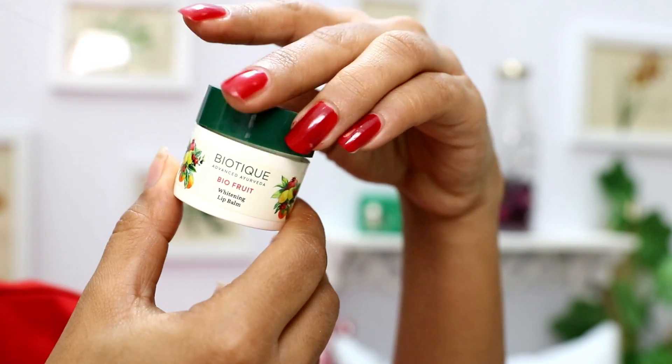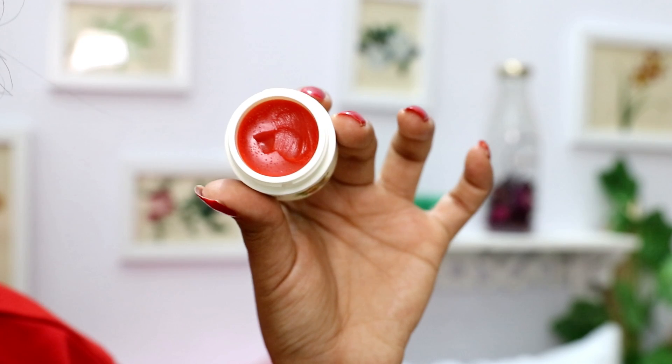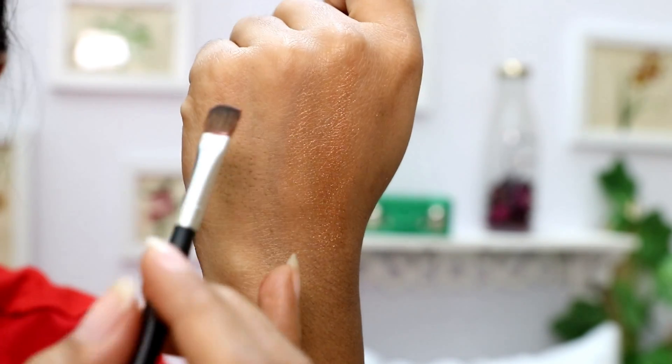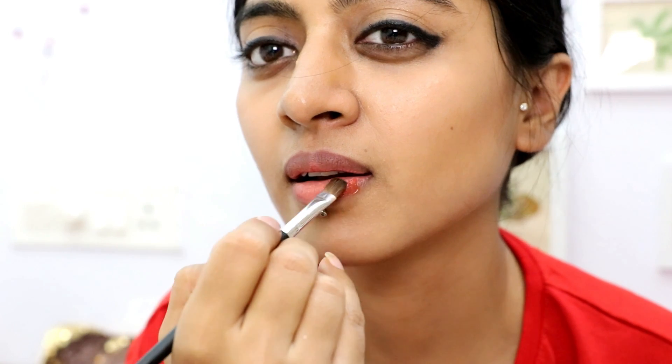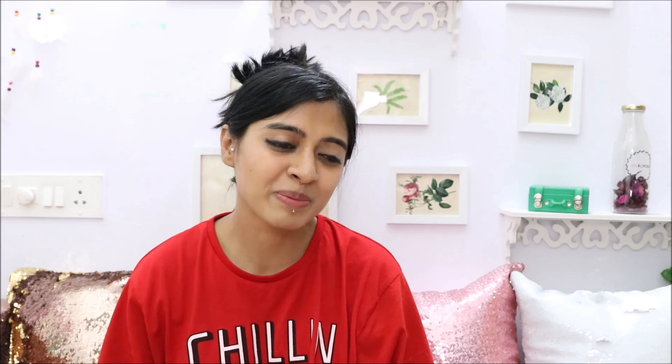Last but not least, we have a product from Biotique — the Biotique Bio Fruit Whitening Lip Balm. The worth of this product is Rs. 175. It is extremely pigmented, and quite honestly you can totally use it as a lip gloss or even as a blush. One interesting thing is you can also use it as a primer if you're applying red eyeshadow. I was experimenting and realized it's not greasy but it can hold on to your makeup, so if you wear it before your lipstick it helps hold it. It has a nice fragrance, and it's from Biotique — a brand I like and have talked about before on my channel.